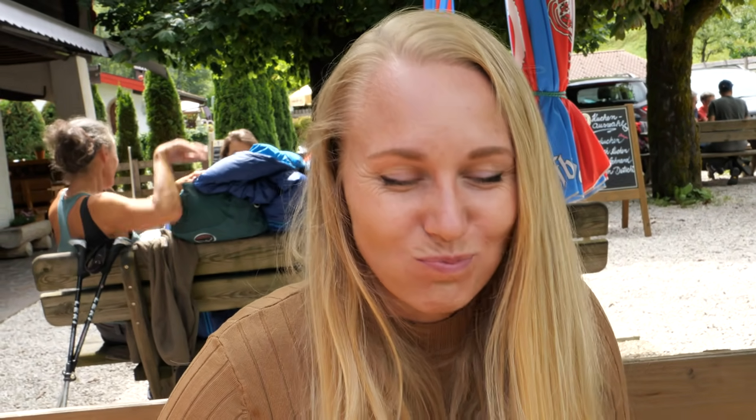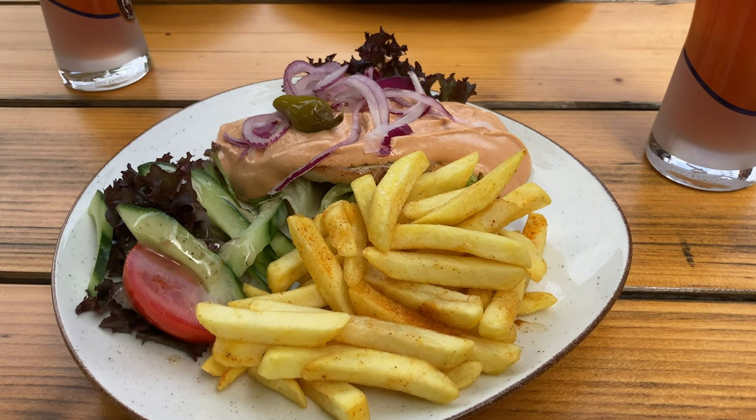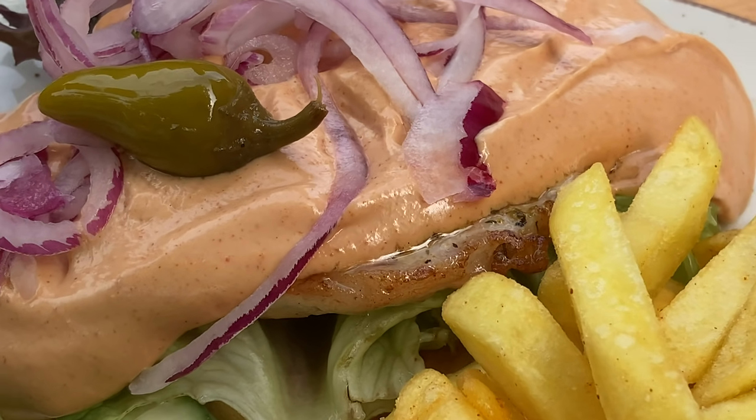The chips were also seasoned with a special chips seasoning. Some restaurants do that, some don't, but I find chips with seasoning very good.